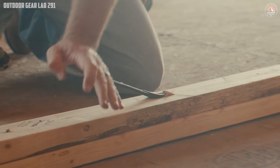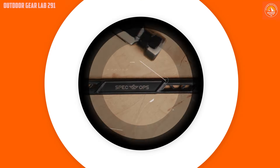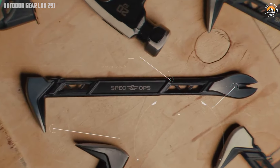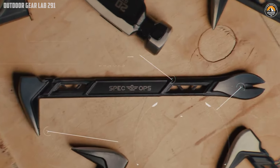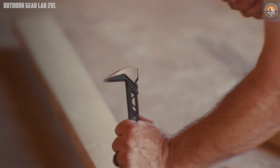Looking for a tool that combines precision, strength and versatility for your toughest jobs? The Spec Ops Tools 10-inch Nail Puller Cat's Paw Pry Bar might be your answer. This tool is meticulously designed for pulling nails with minimal damage. Made from up to 20% lighter carbon steel, it reduces fatigue during prolonged use while maintaining exceptional strength. The dual-strike zones allow for rapid nail extraction, and the precision-honed claws make quick work of embedded or headless nails.